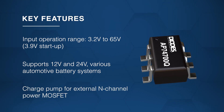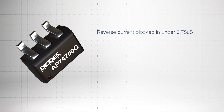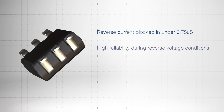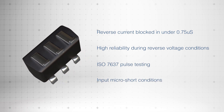It features a built-in charge pump to regulate the N-channel MOSFET's forward voltage drop to 20 millivolts. With a fast reverse current blocking response of less than 0.75 microseconds, it ensures reliability during power failures, ISO 7637 pulse testing, and input micro-short conditions.